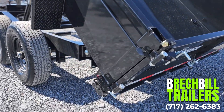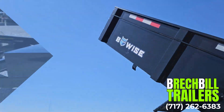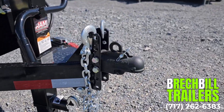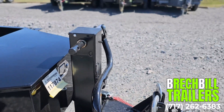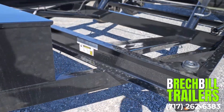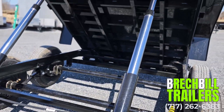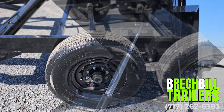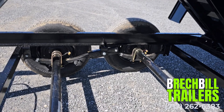This DT714LP-LE-14 comes with a 2 and 5/16 inch adjustable coupler and a sidewind 12,000 pound drop leg jack. It's a power up gravity down unit with twin telescopic cylinders and a slipper spring suspension system. It comes with two 7,000 pound easy lube axles and a two-way combo gate.